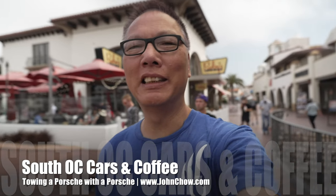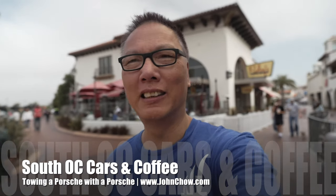Hey everyone, John Chow here from JohnChow.com. It's Saturday. I'm here at the San Clemente outlet for the weekly South O.C. Cars and Coffee. Let's go check out all the rides.